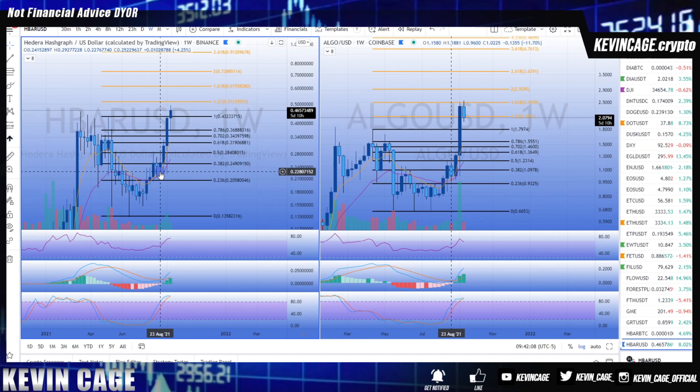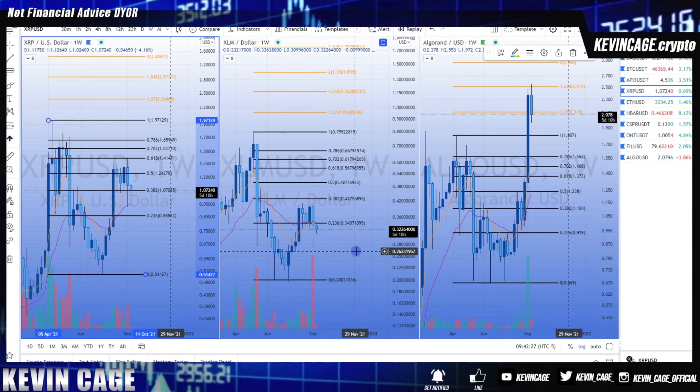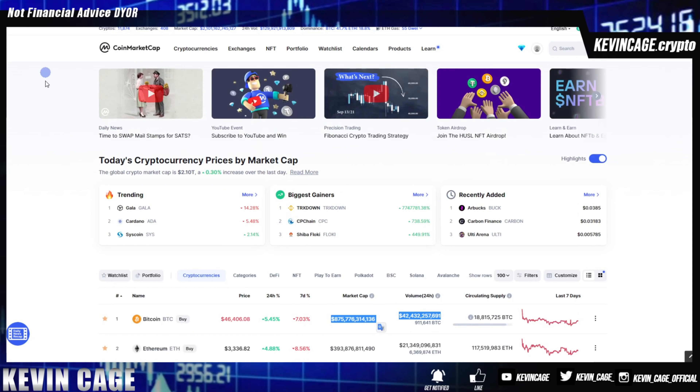I believe HBAR probably continues to climb week over week and goes to several dollars at some point in the near future, but I want to find other assets at lower levels. I love HBAR, but we're just battling this 0.382 level. Now let's look at XRP and XLM — the brother and sister. There is so much money in this ecosystem. Dan Morehead, CEO of Pantera Capital — one of the first and largest cryptocurrency hedge funds — said XRP will be one of the top 10 networks in the next 10 years.